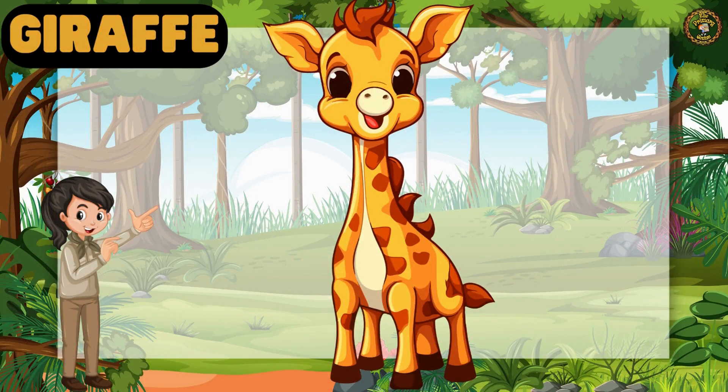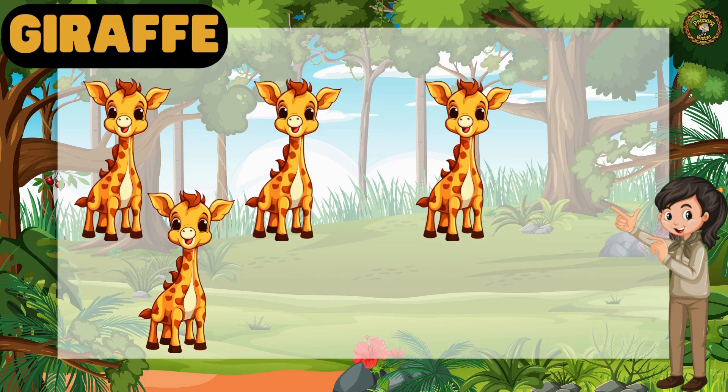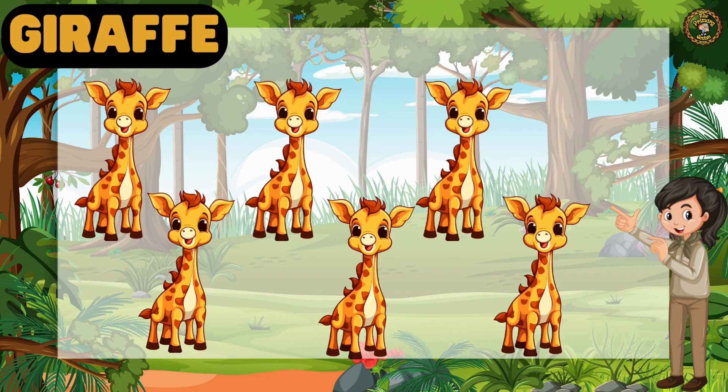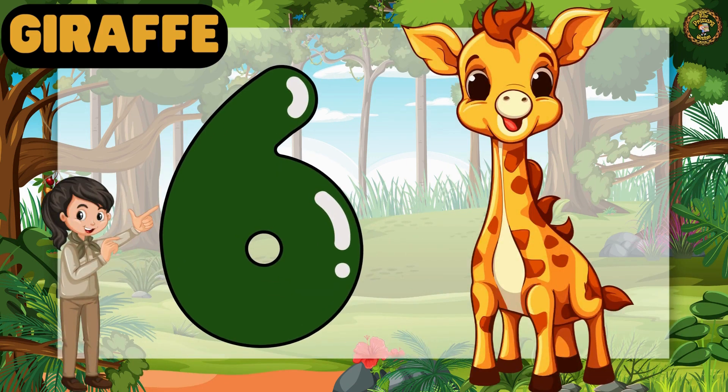Then comes the long-necked Giraffe. Let's count together. 1, 2, 3, 4, 5, 6. Yes, children! We have 6 Giraffes.